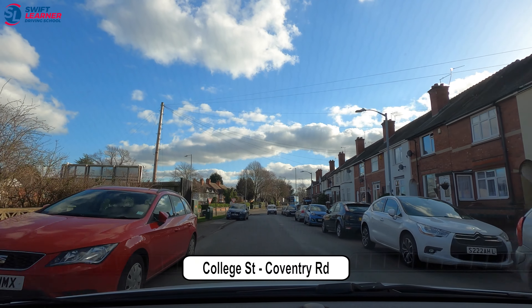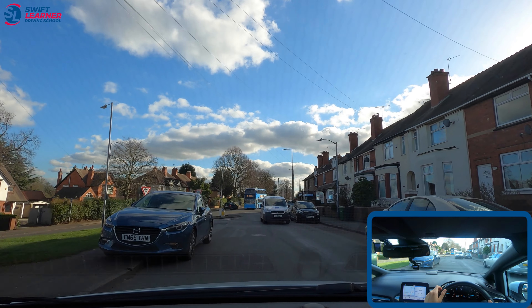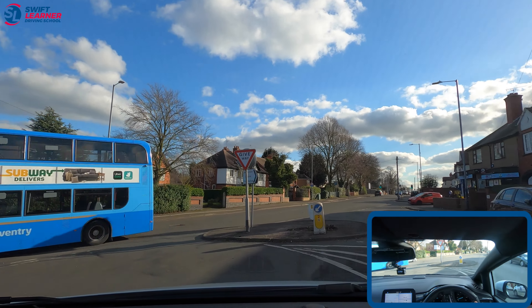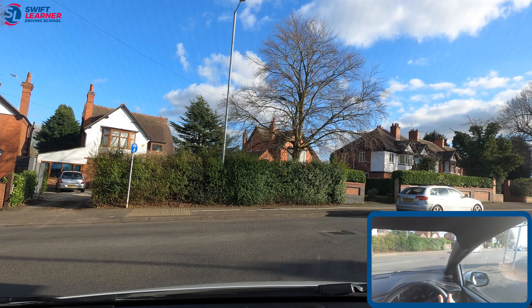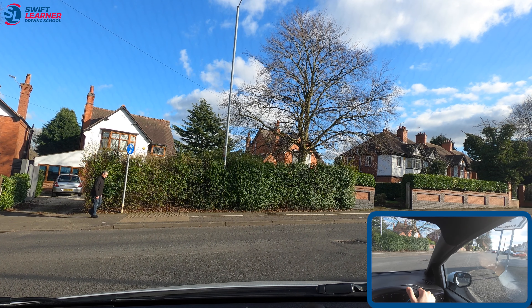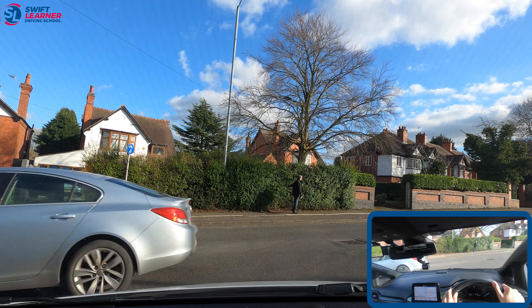We're on College Street again and this time we're turning right onto Coventry Road. A common mistake here is people turn right too early and go onto the opposite side of the road. What we must do is follow the lane on the left but position ourselves to the right next to the give-way sign. This junction can get very busy so we want to be continuously looking right and left before we enter the road.